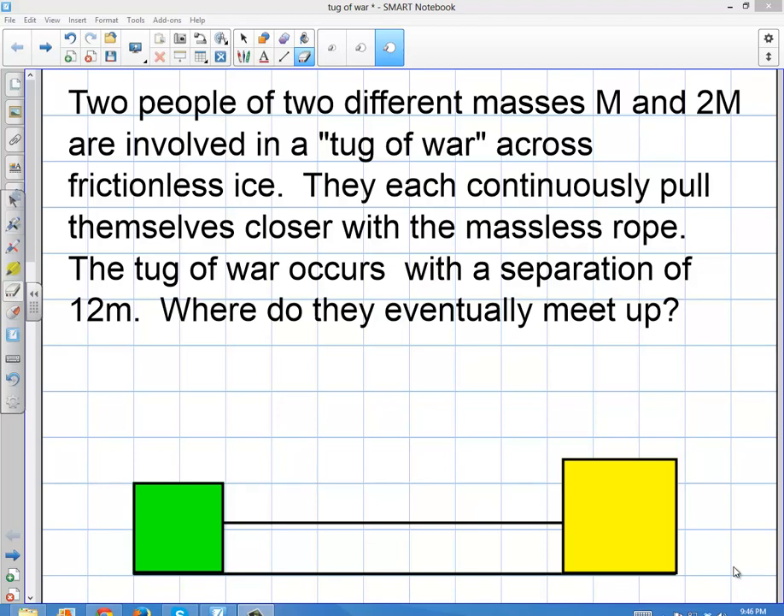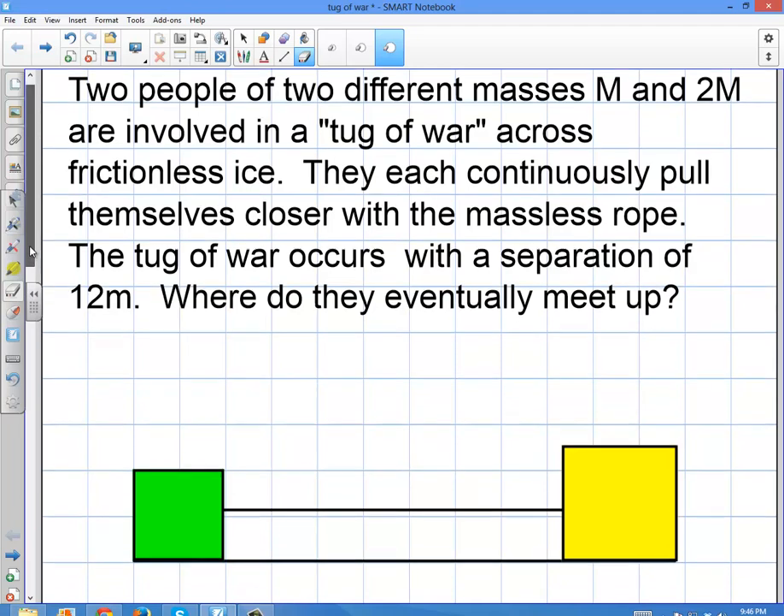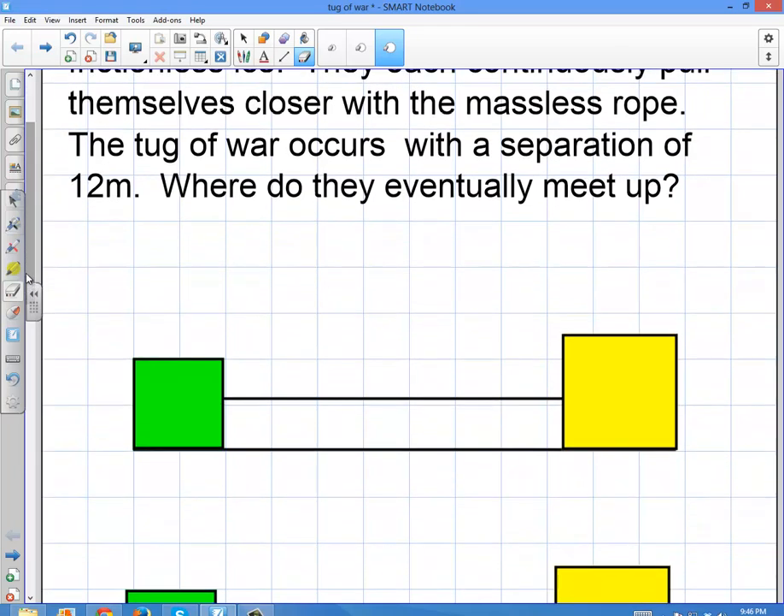Welcome to this video. We're going to talk about a tug-of-war question dealing with two people pulling on a massless rope towards each other. They have different masses and they're on a sheet of ice with a frictionless surface. They're going to move a certain distance until they meet, starting with a separation of 12 meters. We want to know where they meet.